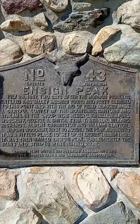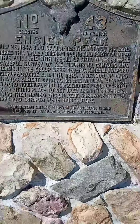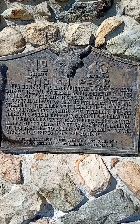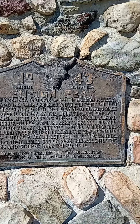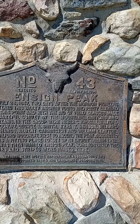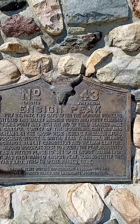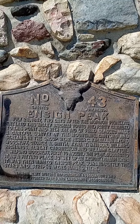Well, let's take a look at the peak. Here it is, Ensign Peak. If you want to pause it and read it you will — I won't bore you and read it out loud. But it has something to do with 1847: after the Mormon pioneers entered the valley, Brigham Young and party climbed to this point with the aid of field glasses and made a careful survey of the mountains, canyons, and streams.